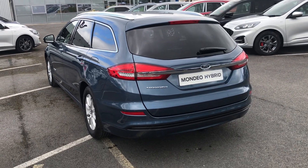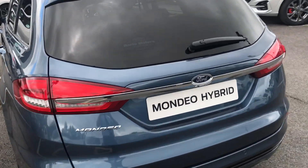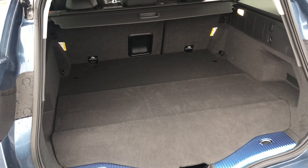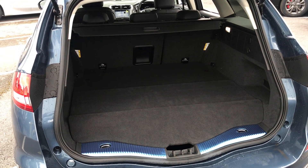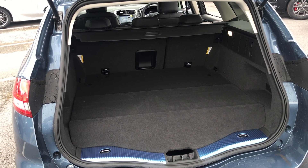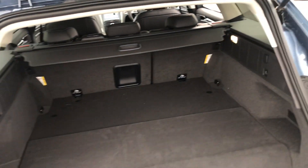Your electric motor. Now being the estate, the great thing with this is the space in the boot. Your battery is underneath your boot floor, but the estate does give you good room in the back, even with your battery pack.